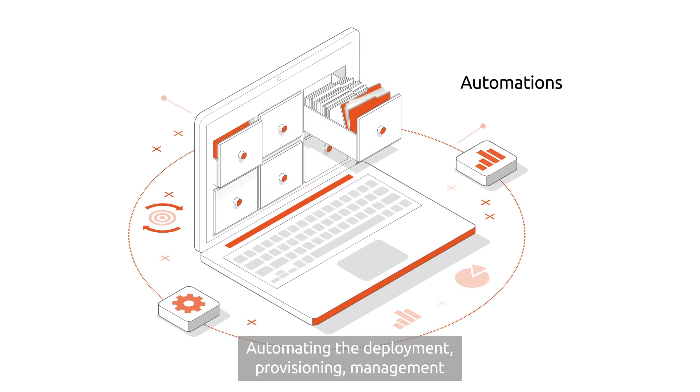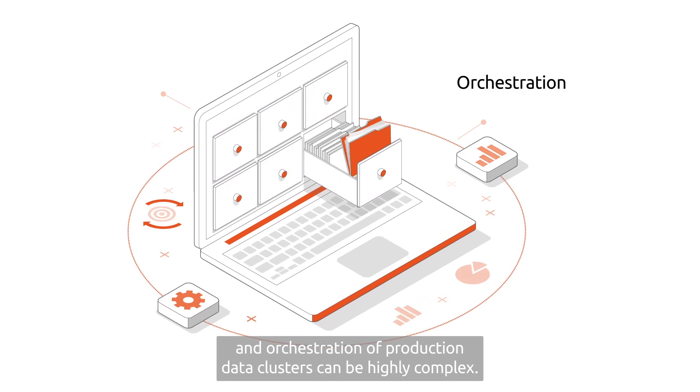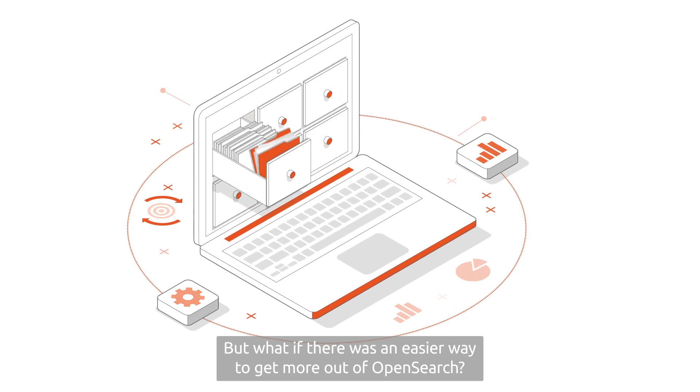What's more, automating the deployment, provisioning, management and orchestration of production data clusters can be highly complex. But what if there was an easier way to get more out of OpenSearch?